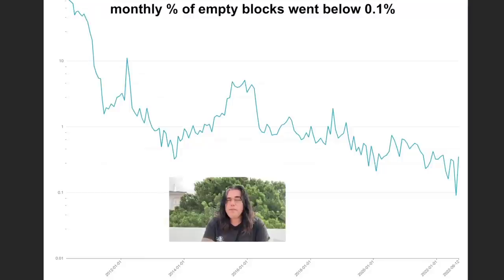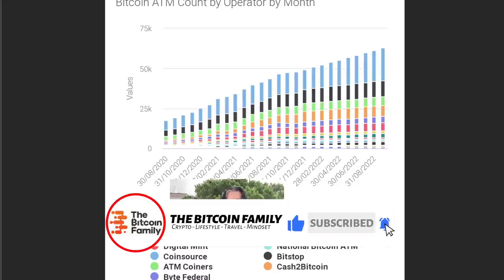This is a very interesting chart — the monthly percentage of empty blocks. For the first time ever it went below 0.1%. That means the amount of empty blocks in August went below 0.1%, which means the blocks are pretty full. There is a massive amount of adoption because all the blocks are almost full — people are transacting and using Bitcoin. We have never seen such a low percentage of empty blocks.